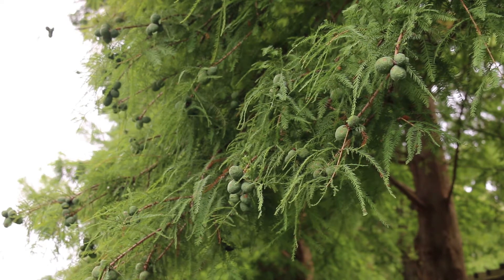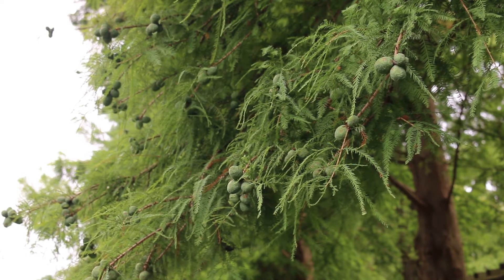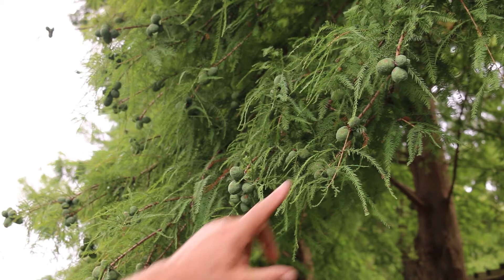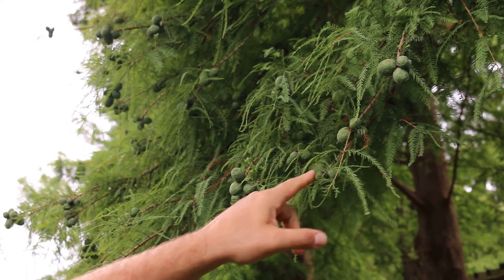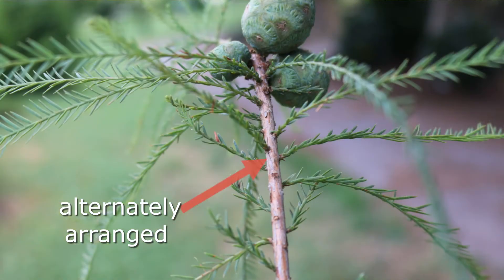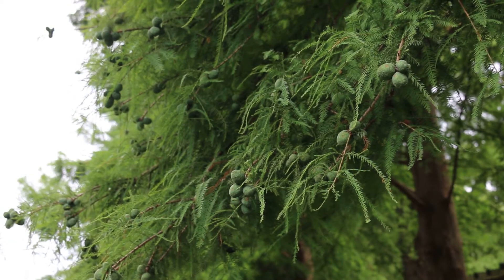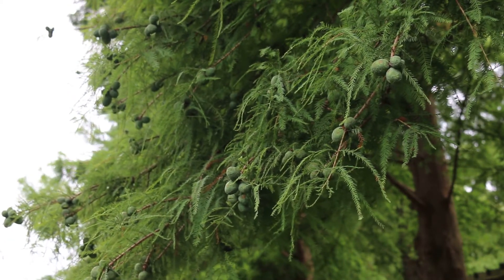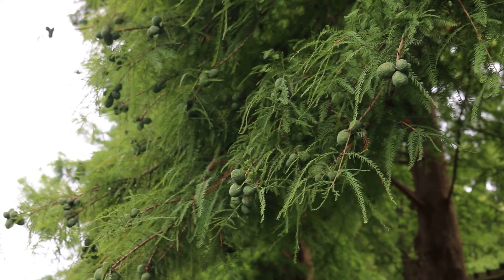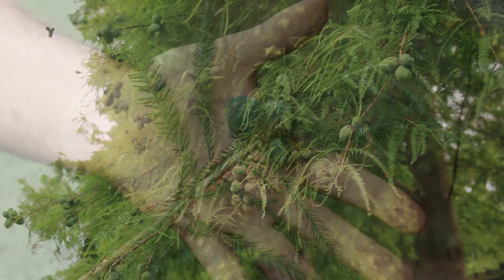You might get this mixed up with another deciduous conifer, Dawn Redwood or Metasequoia glyptostroboides. But Metasequoia has opposite foliage arrangement, whereas bald cypress has alternate foliage arrangement — something you need to look at to make sure you know the difference. Bald cypress also typically has a less bold, finer texture than Dawn Redwood.